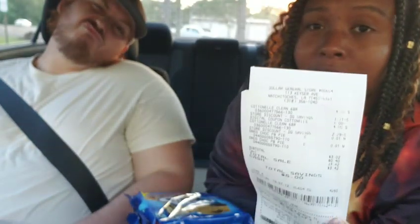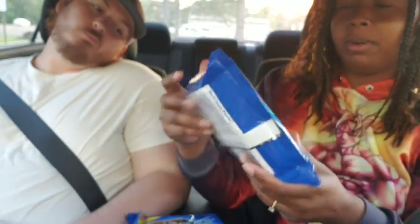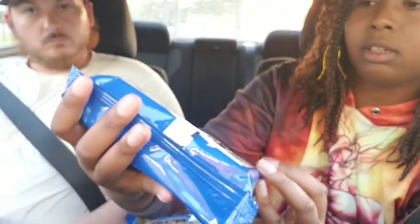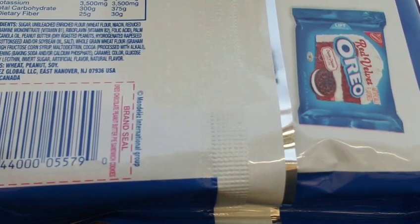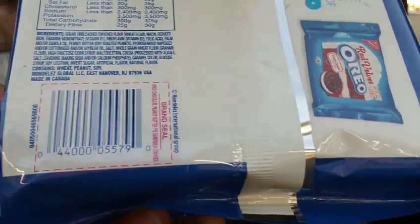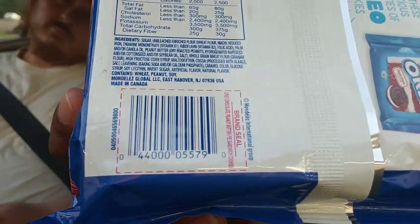So that's a pretty good deal, y'all. And if you want to know, this is a chocolate peanut butter Oreo pie — it says 'new' on it. Check your clearance section; that's why I checked mine to see if I had it. But that's the barcode for it.